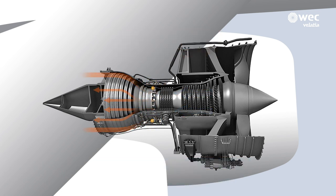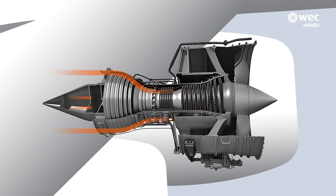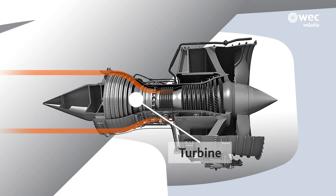The greater the speed, the greater the thrust power of the engine. This is when parts demonstrate their quality and strength by resisting high temperatures of up to 1,500 degrees centigrade and pressure 35 times greater than atmospheric pressure.